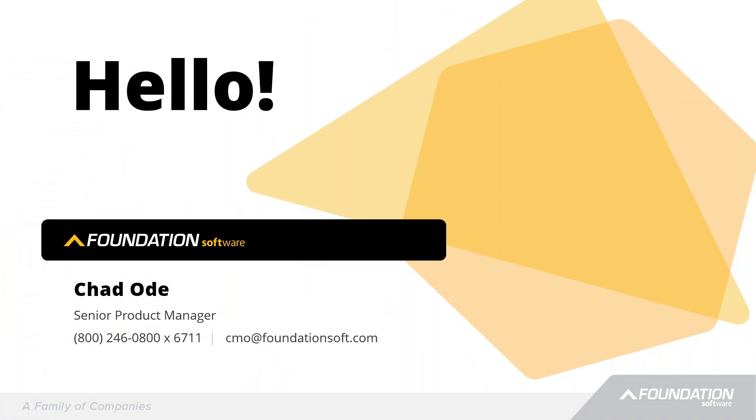I'm going to quickly introduce myself. My name is Chad Odie. I've been with the company for about 18 years now. I started out doing support, training, sales. I've done business analysis, project management, and now I work as a product manager for many of our product lines, working with the other product managers to help strategize long-term roadmaps for each of our product lines. Today I'll be walking you through our current plans for the various product lines.